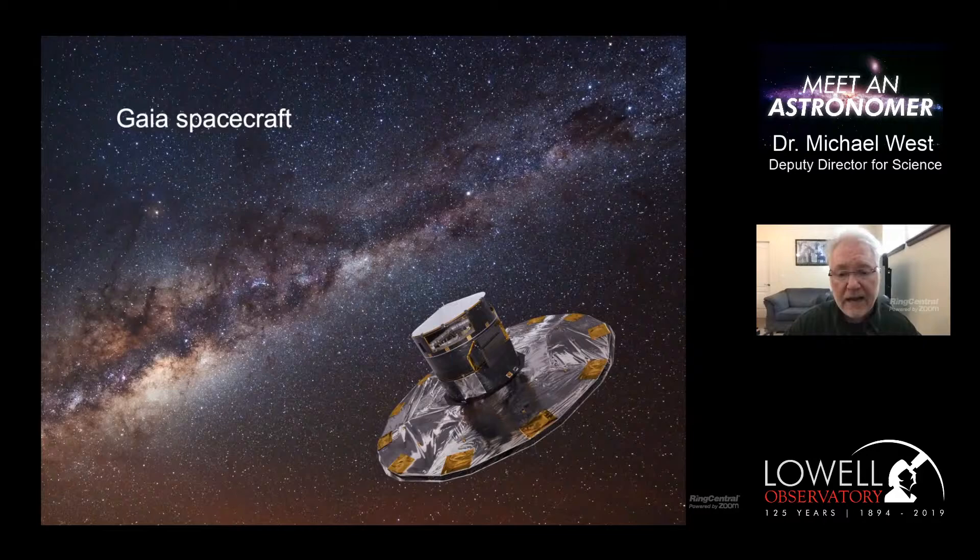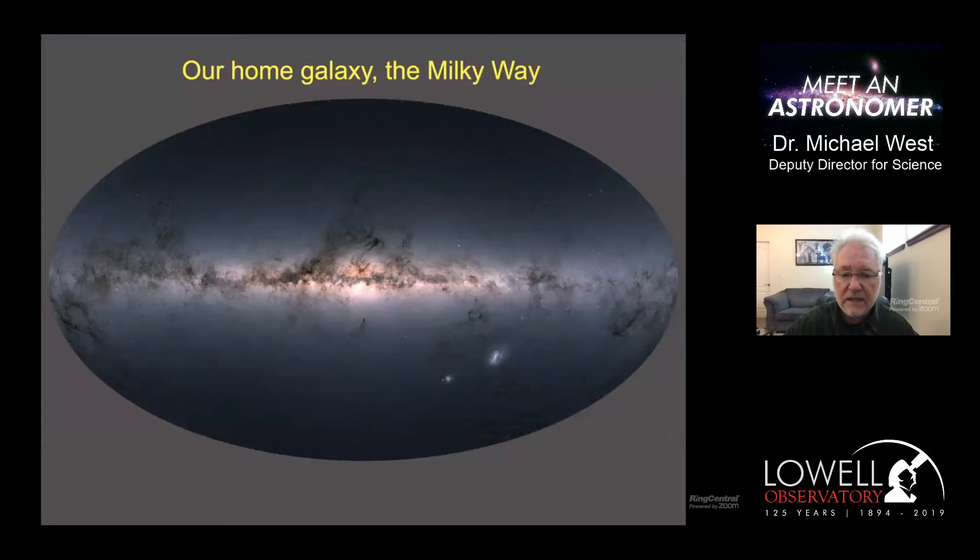Today we have a spacecraft called Gaia, which is busily mapping our Milky Way galaxy. It's in the process of mapping the positions and the motions of a billion stars. This is the best image we have at present of what our Milky Way looks like from our position within it. We're looking through the Milky Way towards the center. At the bottom right you'll see two small objects - those are actually galaxies that orbit the Milky Way. The dark regions are the ashes of previous generations of stars, the dust that blocks our view.